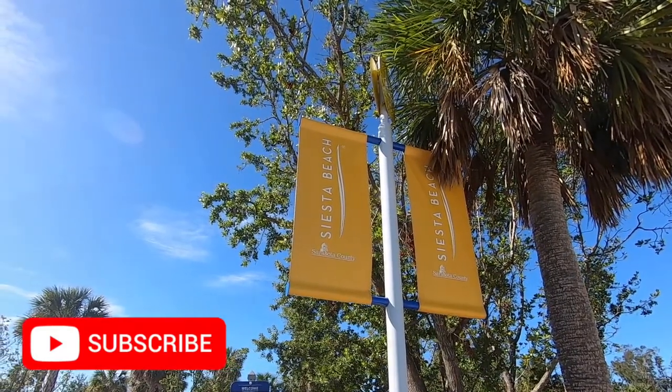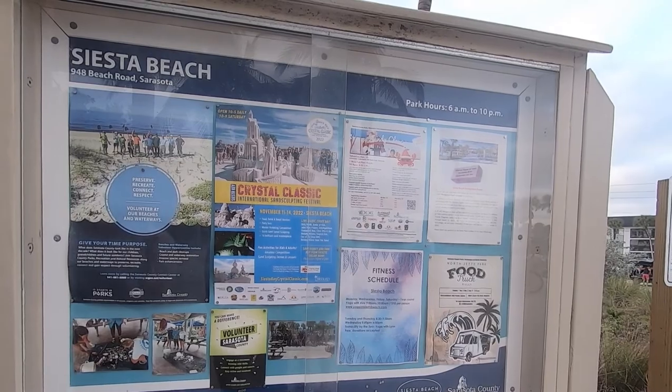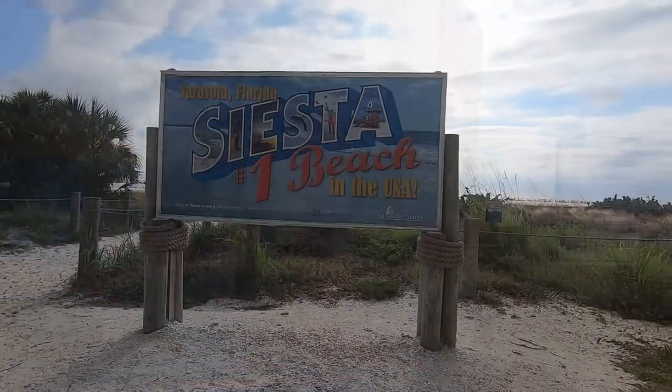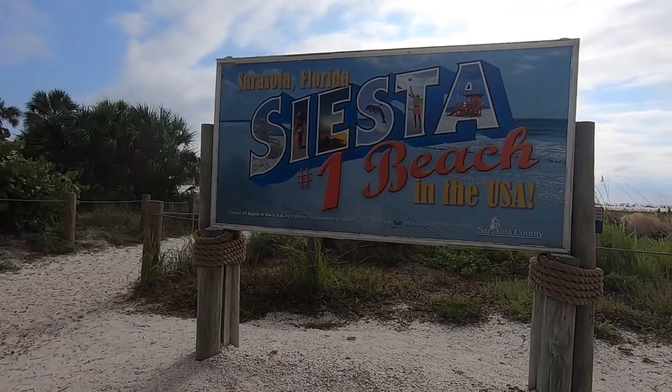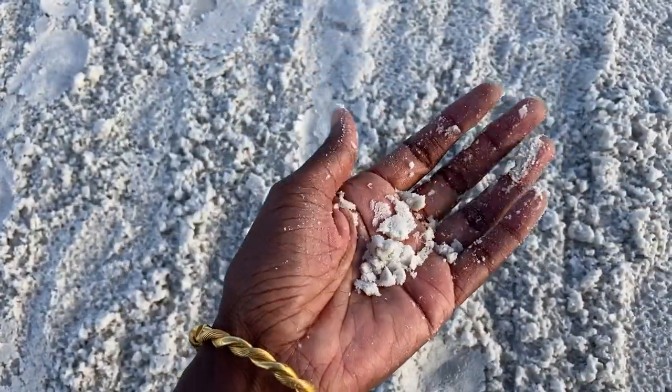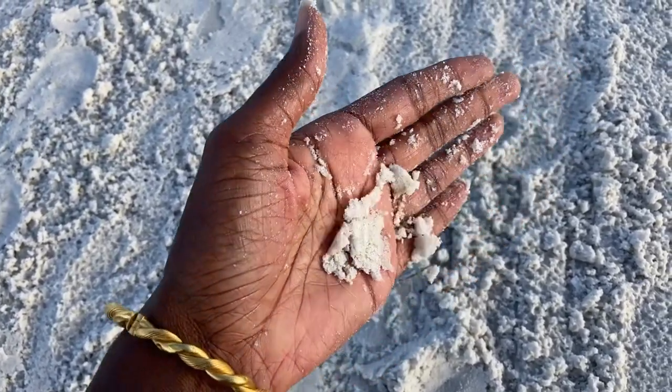Siesta Beach is popular among tourists, being ranked number one beach by TripAdvisor users in 2015, 2017, and 2020. Siesta Beach has a lot to offer in addition to their famous powdery white sand consisting of 99% pure quartz grains and gorgeous sunsets.